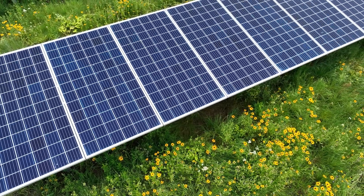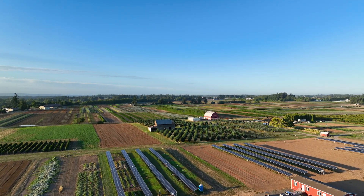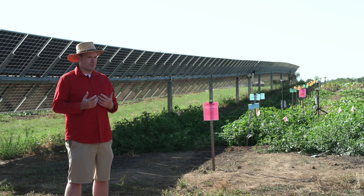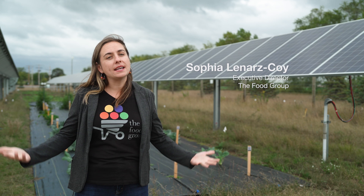We live in such an either-or society right now. Agrivoltaics is a both-and option. When people see that this could be another source of revenue for them — a bit of a passive revenue source — they don't have to worry about whether it's going to grow well this year in order to pay for their farm. We really want to help folks be financially viable and come up with alternative sources of income and alternative ways of making a farm work. This idea of agrivoltaics really is one of these aha moments — there's all this land in between the panels just waiting for other productive uses.